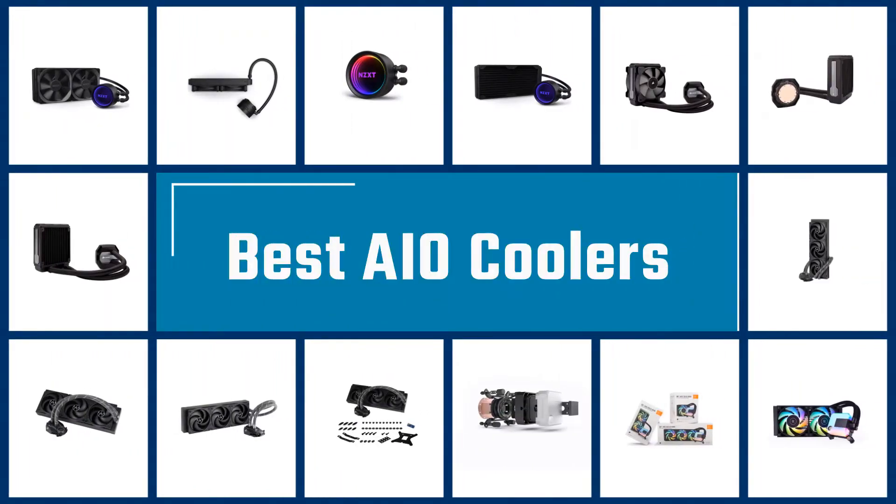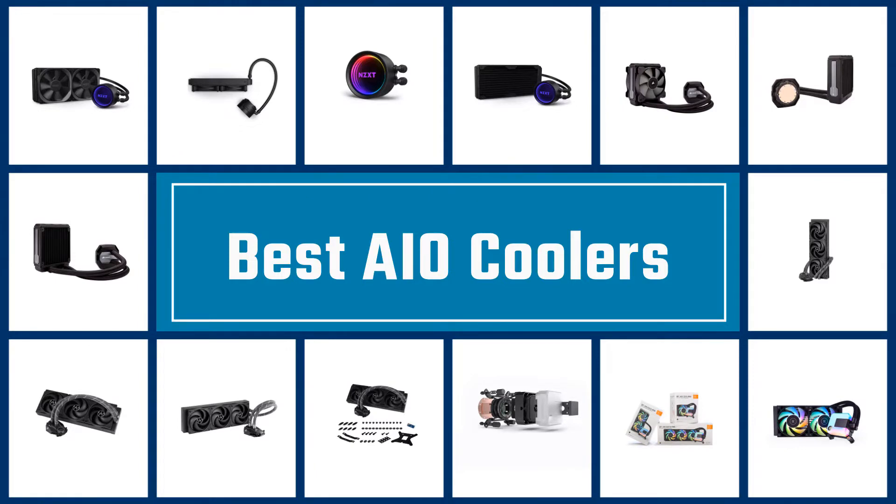In this video, we are going to check out the 5 Best AIO Coolers. Let's get started with the list.